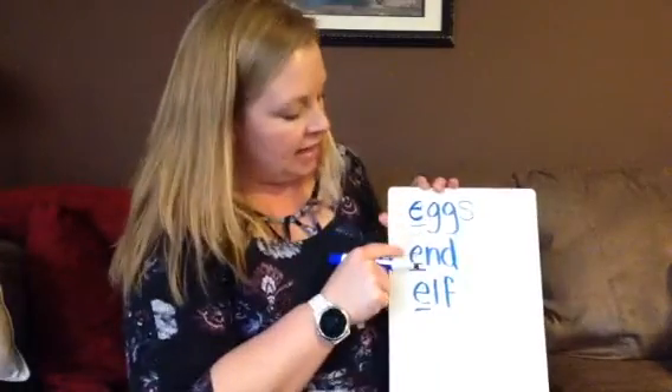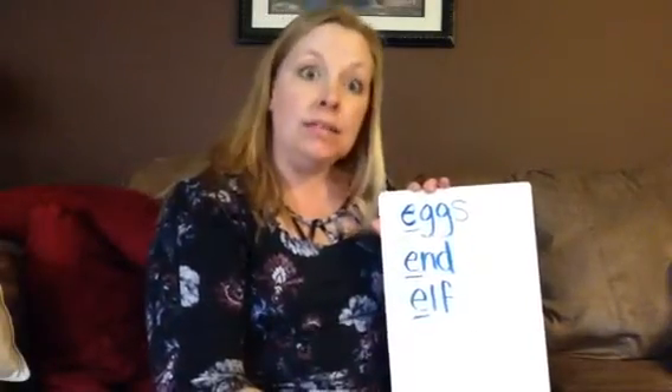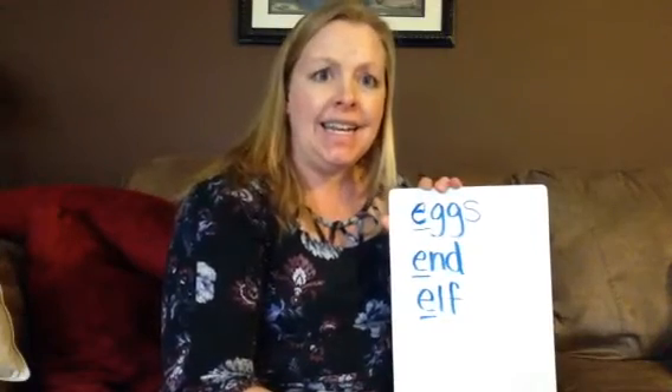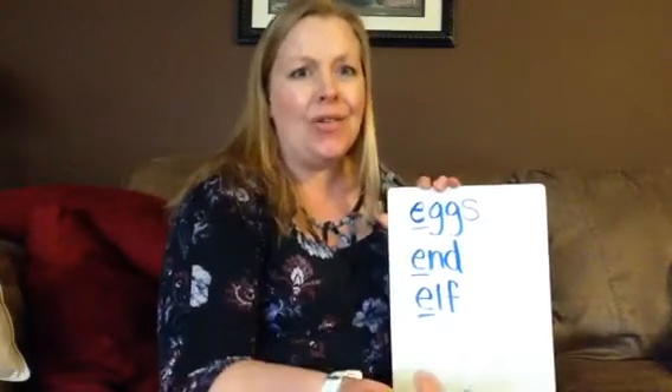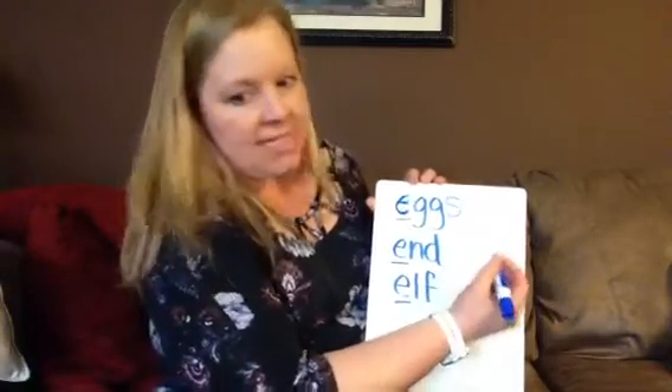So eggs and elf. Now what I really wanted to show you was the middle sound. Did you know there can be an E in the middle of a word? Of course, right? We know that. Let's look over here. I'm going to try to sneak them in on this side.